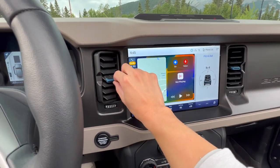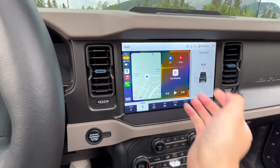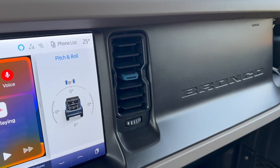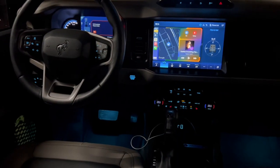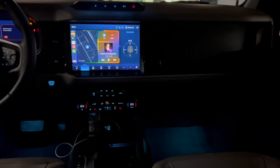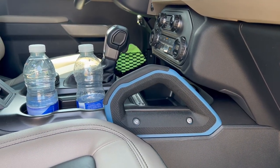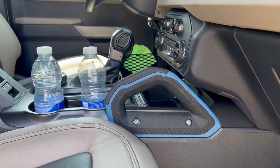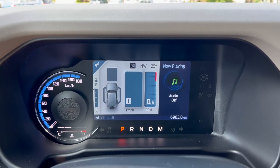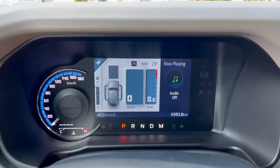I really like the blue accent touches throughout the cabin — on the vents and grab handle for the passenger. At night, everything is blue. There is ambient lighting, which is really just footwell lighting, but it looks nice. I do wish you could change the color, but it's Ford, so blue makes sense.